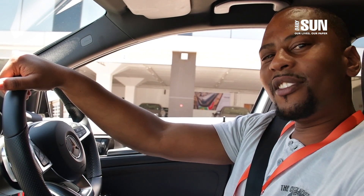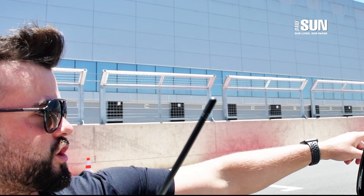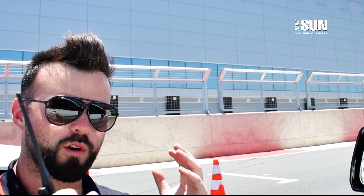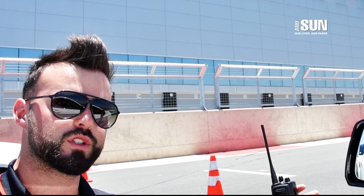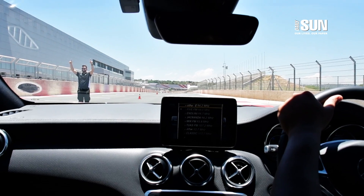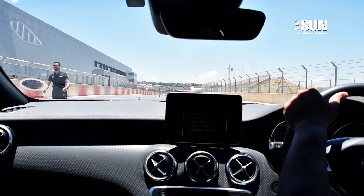When you get to the start-finish line, pretty much where the lights are, that's when the race is over. So you back it off, gradually start braking, move over to the left and line up behind Mohammed. We're going to be drag racing with the instructors.